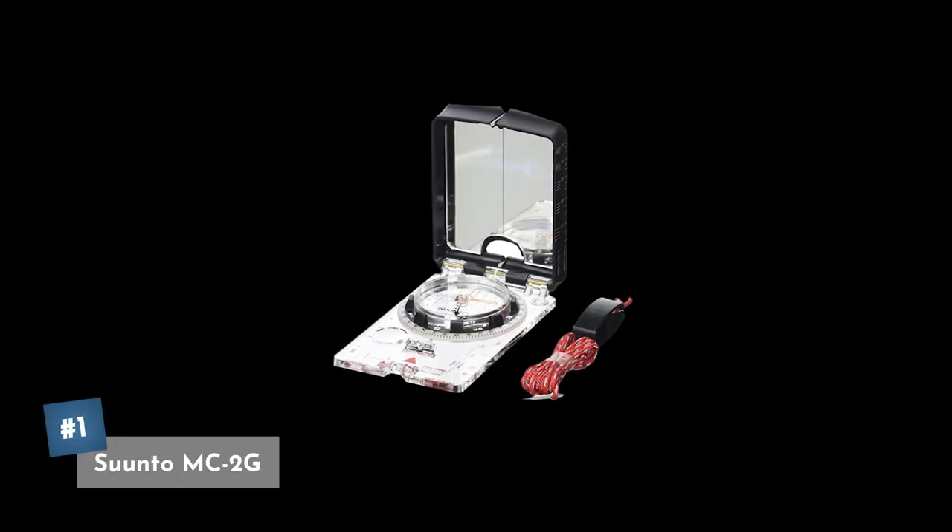Coming in at our number one pick is the Suunto MC2G. This has global and northern hemisphere versions so you can pick which one's right for you. Plus it has various versions with different units and scales so you can pick exactly what you want it for and customize it to your needs. Currently you can pick this one up on Amazon for about $60.